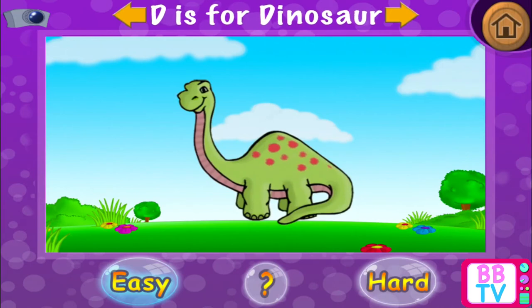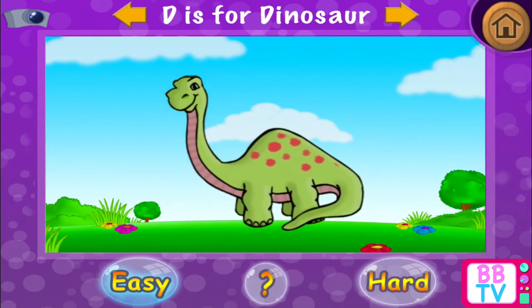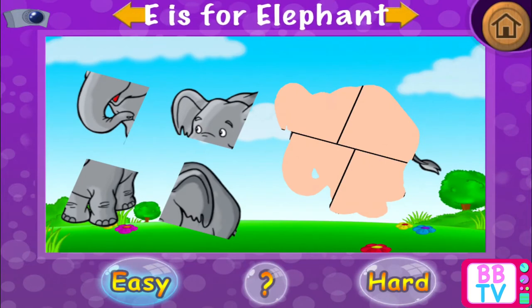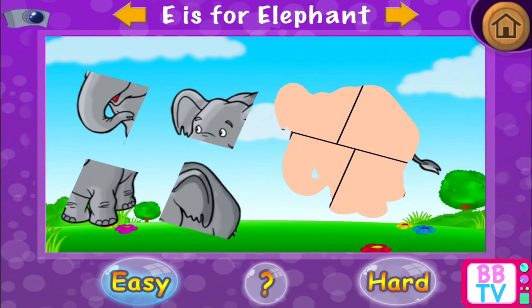Excellent! D is for dinosaur. E is for elephant.